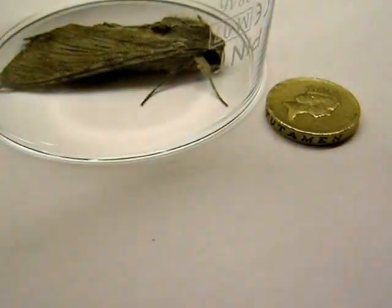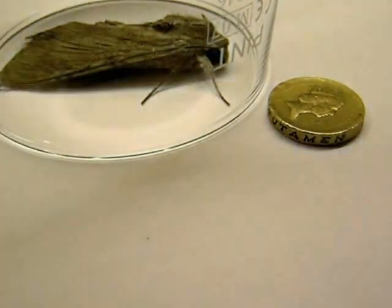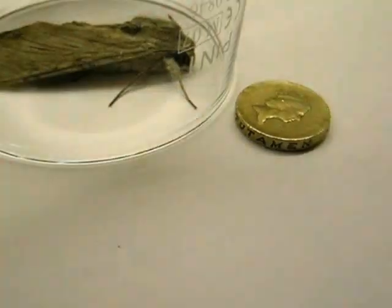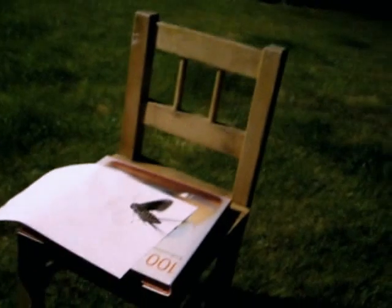I am going to just pause the video now and then hopefully let it go. Here we are ready to release — look at the size of this thing. You can see its wings going. There you go. Like a small bird.